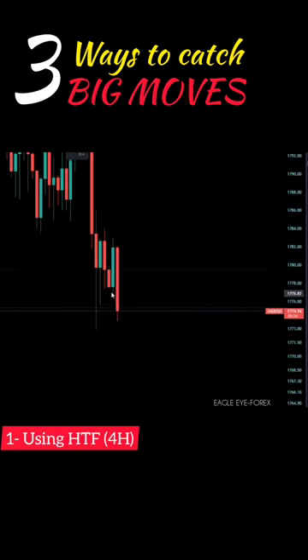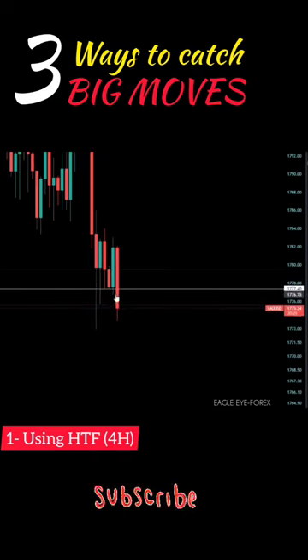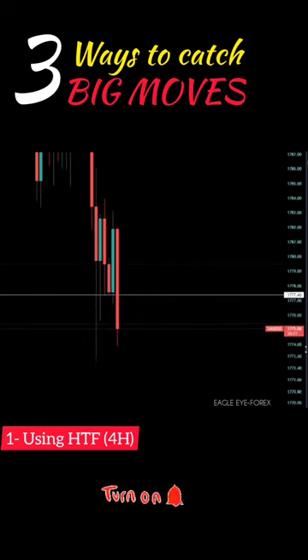Number one: using the four-hour time frame. The first step is to mark the key support and resistance level. Here we have a support level where previous candles rejected this area, so when the new candle broke the level it is good confirmation for sells — you could enter.